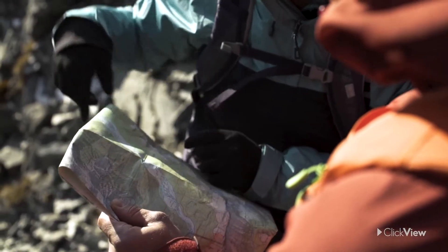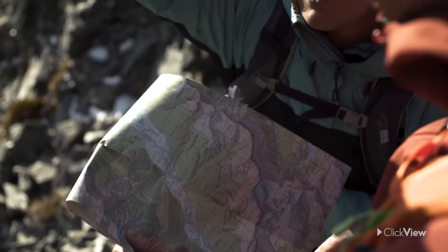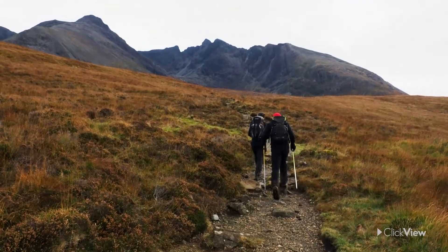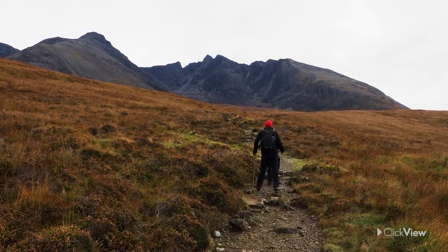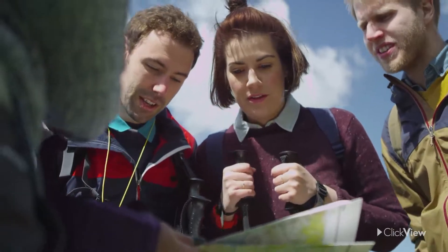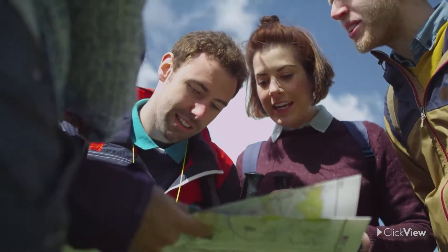Topographic maps can be used for planning outdoor activities like multiple-day hikes. Part of the Duke of Edinburgh's award is a hike through remote landscapes. There are many possible journeys, and their successful completion relies on the use of topographic maps to plan the route.